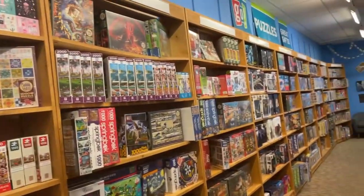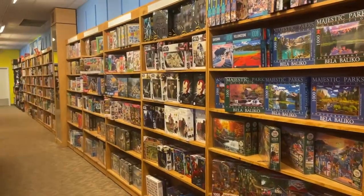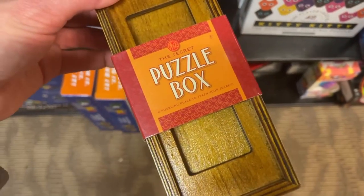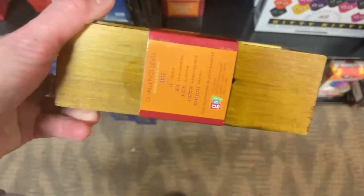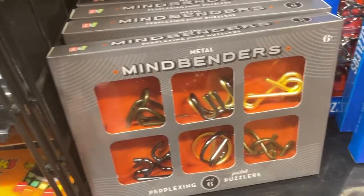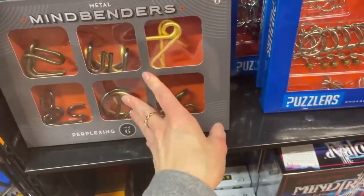My goodness, I could spend all day here. This is awesome. I saw a puzzle box — a puzzling place to stash your secrets. Any of you guys know what a puzzle box is? This is obviously a different type of puzzle. Metal mind benders, pocket puzzles. With these you have to detangle them — I've never seen that before. That's interesting.